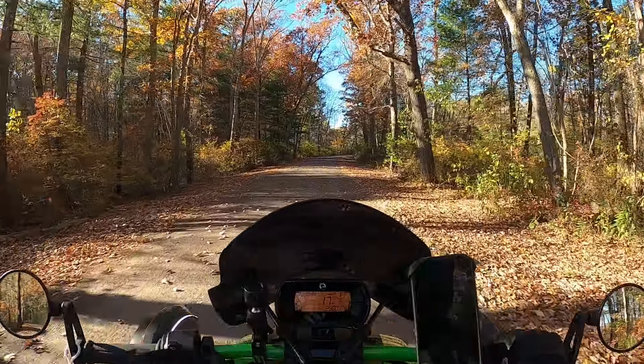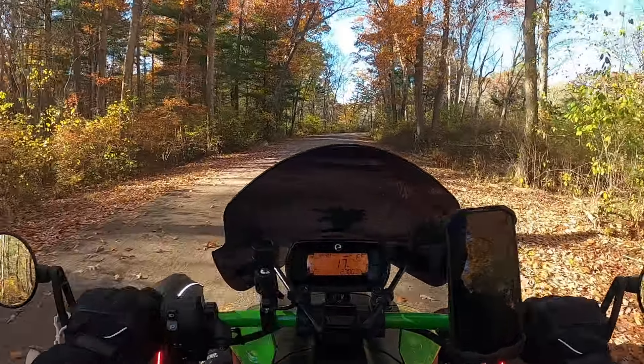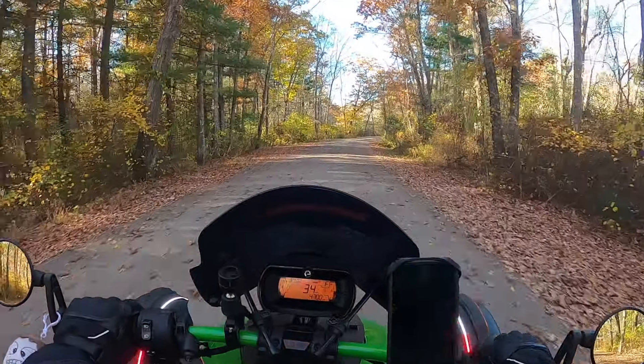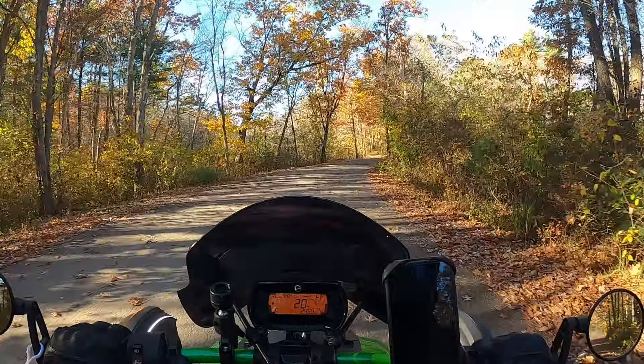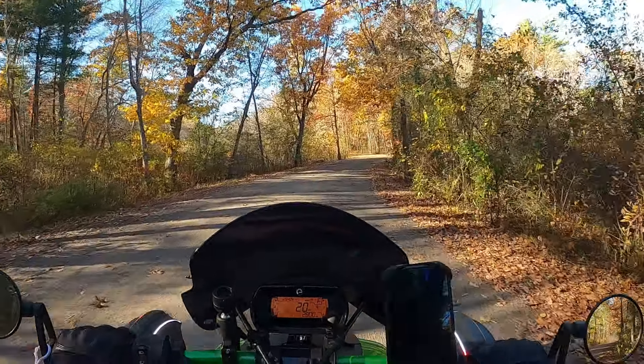Look at this dirt road right here. I am on a Ryker Sport with the sport suspension and regular sport tires, and I'm doing this just fine. Why would I want you to spend thirty thousand dollars on a Canyon to do roads like this? I am doing it just fine and having just as much fun.